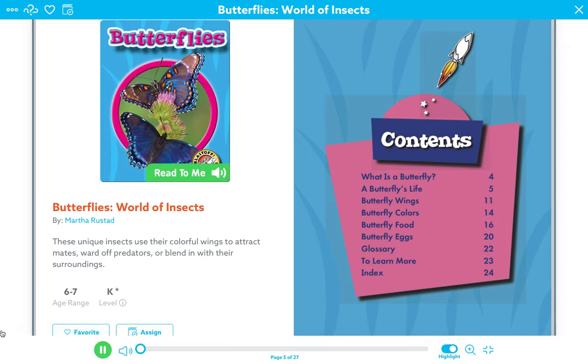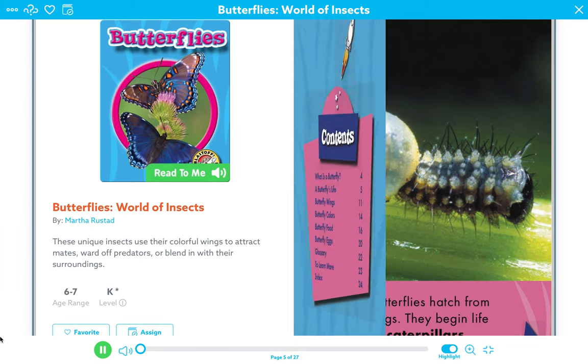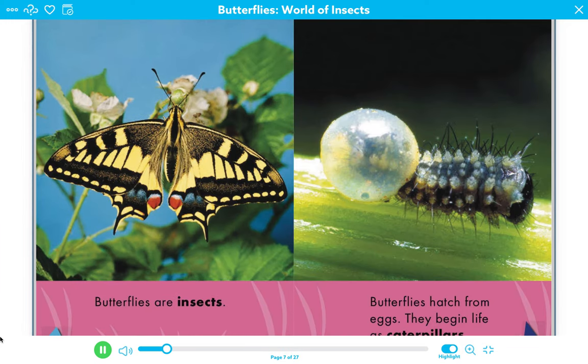World of Insects: Butterflies. What is a butterfly? Butterflies are insects.